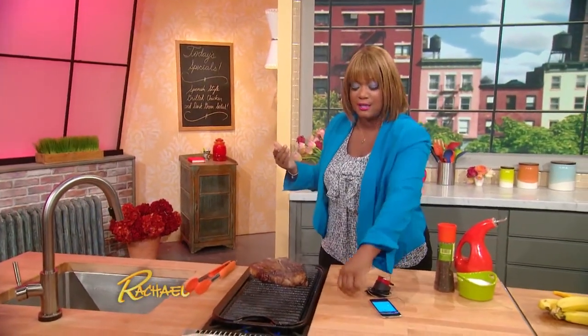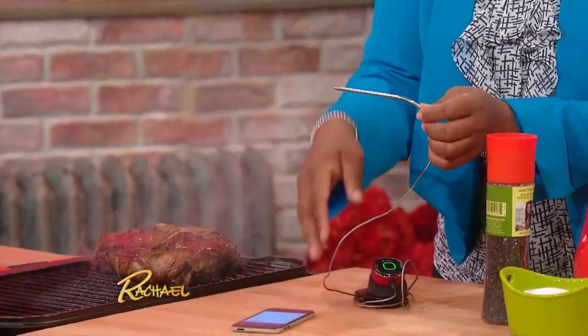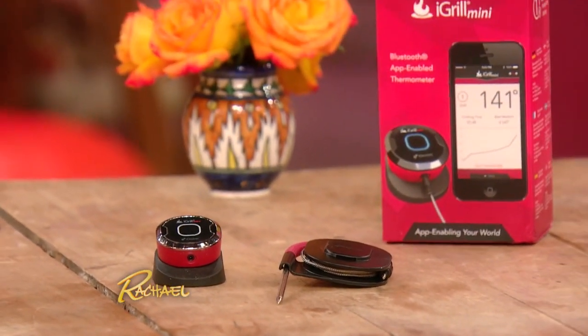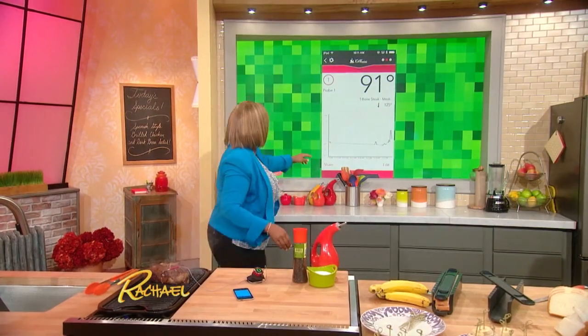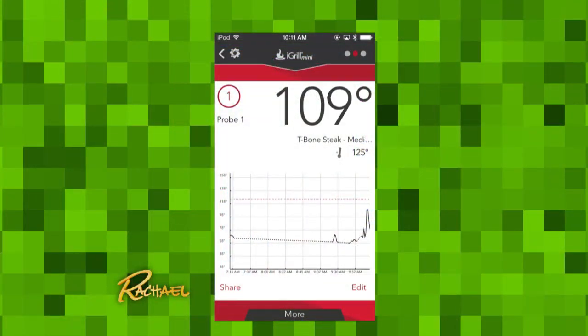We've all seen these remote thermometers where you stick it into your protein and it tells you the temperature, but watch up on the screen — this attaches to your phone. It's an app called the iGrill Mini. The cool thing is, as it's cooking you can gauge when it's peaking, going down, if there's a flare-up on the grill, and it tells you exactly when it gets to the proper temperature right on your phone.